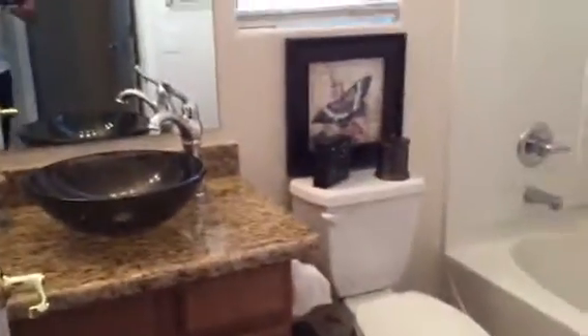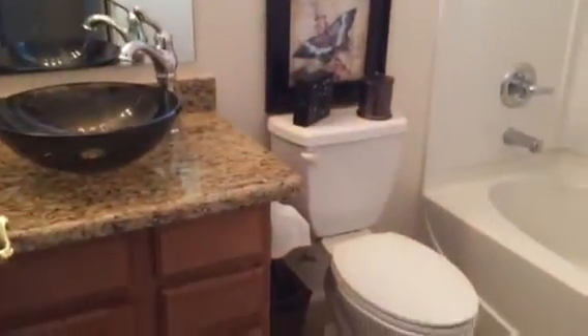Across from it there's a full bath, which would be good for guests. The fixtures are updated — matching granite, tile, and a full tub-shower unit. So this would be a good guest area with a full bath and a full bedroom. The laundry room is huge.